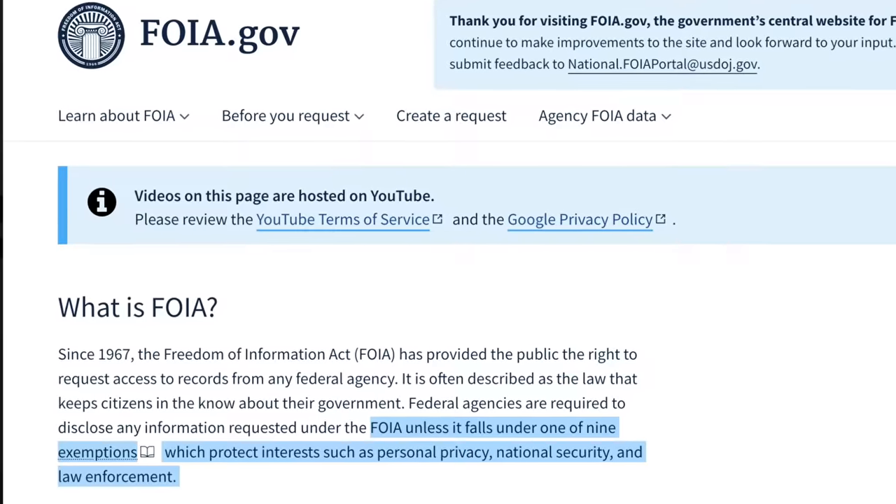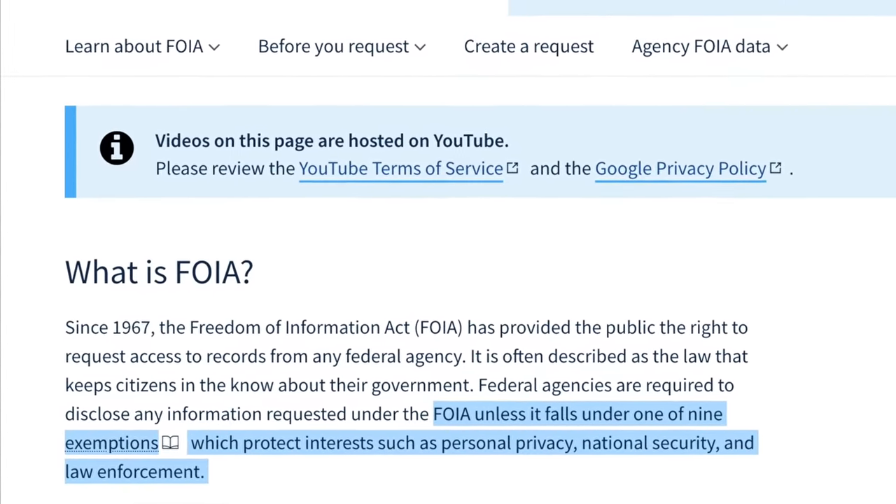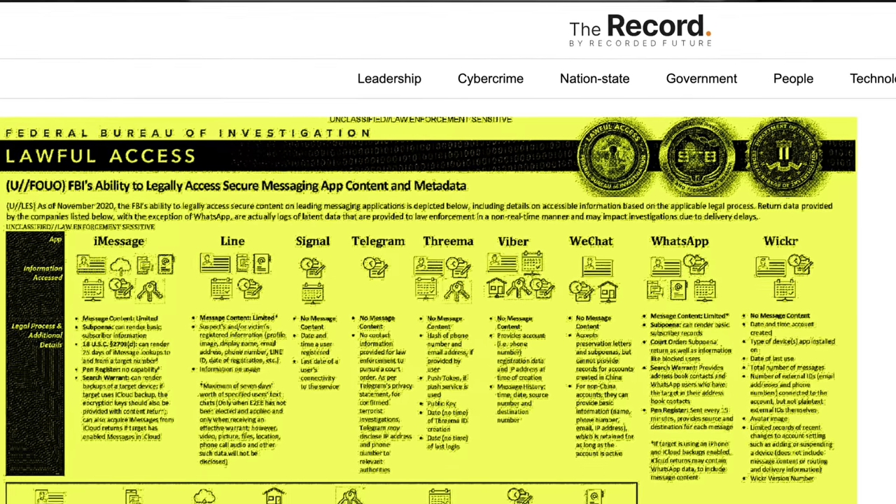A FOIA request, otherwise known as a Freedom of Information Act request, requires federal agencies to disclose any information requested under the FOIA unless it falls into one of the nine exemptions that protect interests such as personal privacy, national security, and law enforcement. The findings I'm referencing are from an article I first saw published on therecord.media, which I'll link below.